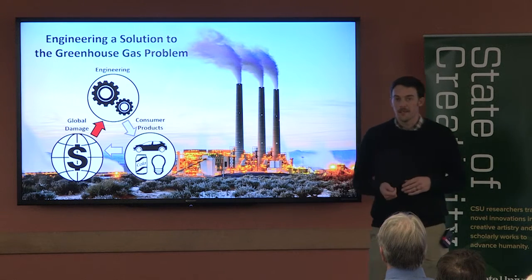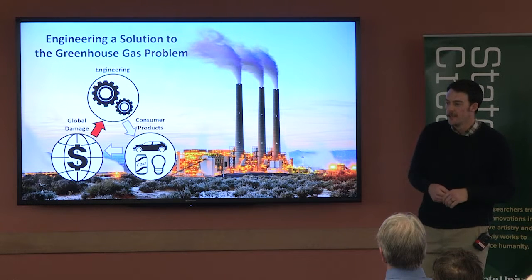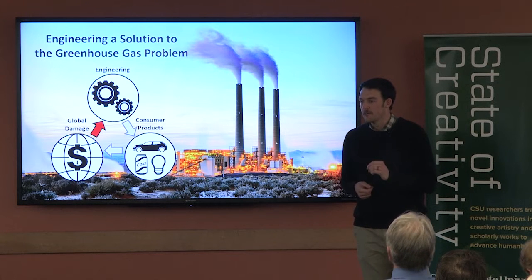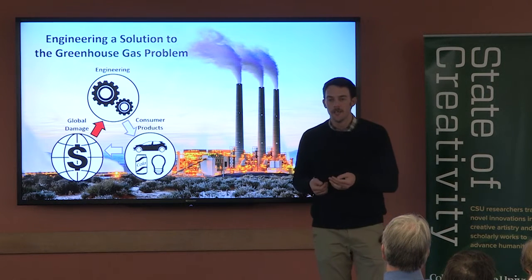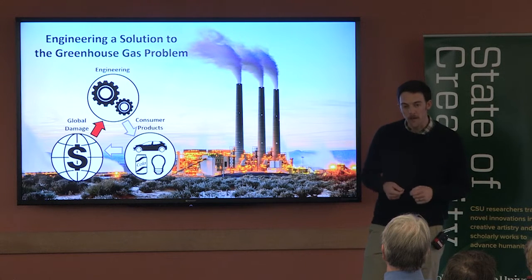When we think about introducing greenhouse gases into the engineering design process, we have to consider the fact that the engineering design process isn't built to account for greenhouse gases. So although it may come as a surprise to you, I'm very concerned with greenhouse gases, but I've experienced that the majority of engineers don't account for greenhouse gases at all when they design and manufacture new products.